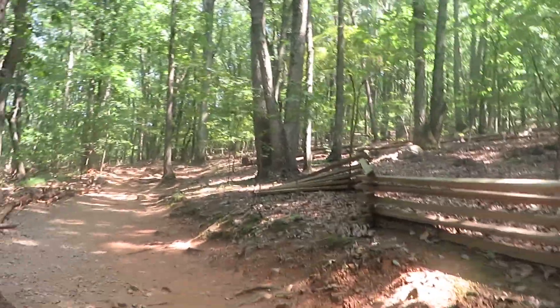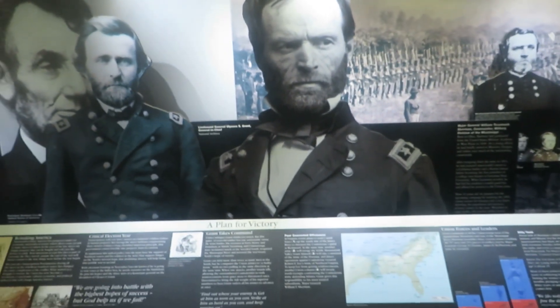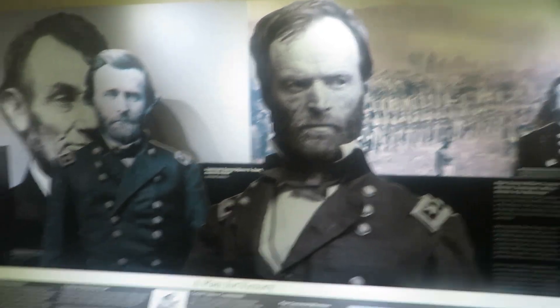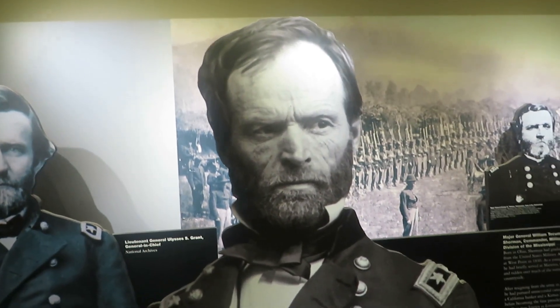All right, so we're gonna hike up this massive hill — it's an understatement, I didn't realize it was this massive. In the museum I'm trying to kind of be quiet because there's people in here. There's General Sherman.